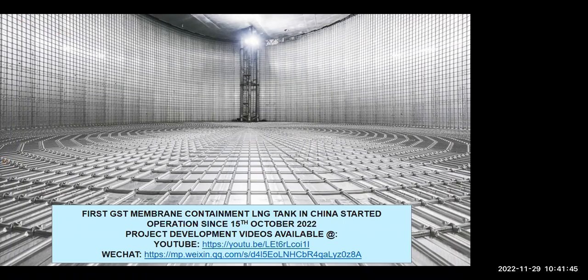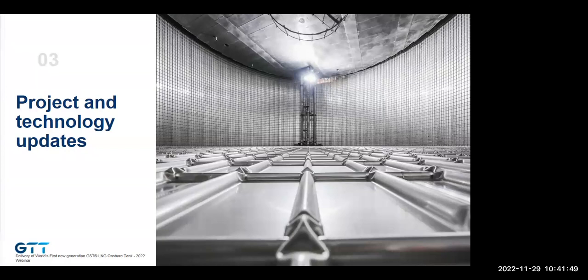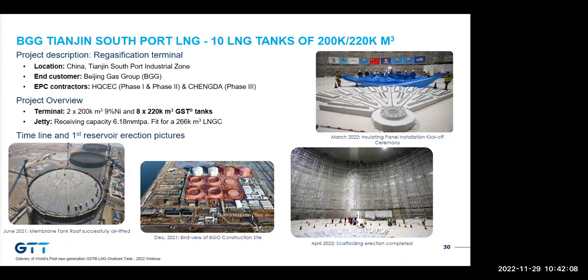Thank you, Eduard, for this very detailed and illustrated presentation. Before moving to our conclusion, I'd like to address a few words about other projects and technology improvements. The project I'm referring to is the Tianjin Regasification Terminal being built in China for BGG — a total of 10 large tanks built in three phases, also involving a GTT icon distribution network. The first phase includes two tanks with 9% nickel technology and two tanks with GST technology. All four tanks have the same footprint, but GST tanks offer 220,000 cubic meters capacity versus 200,000 cubic meters for the nickel tanks — illustrating the 10% more volume advantage of the technology.